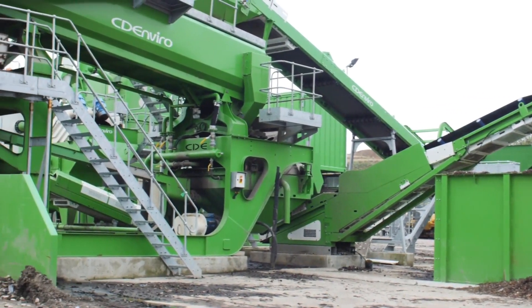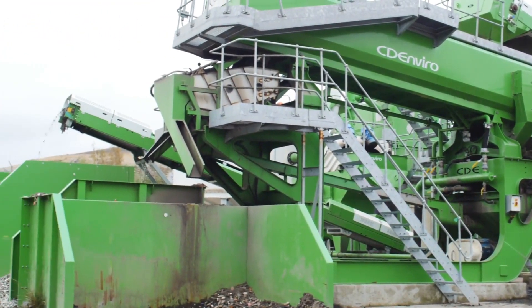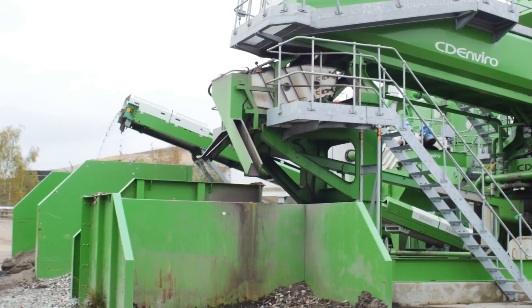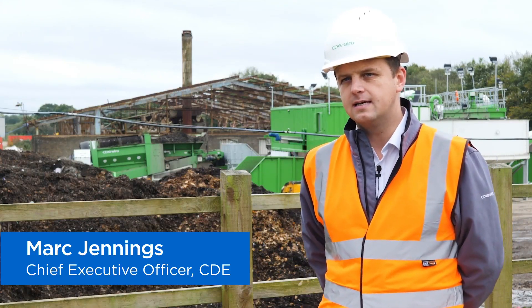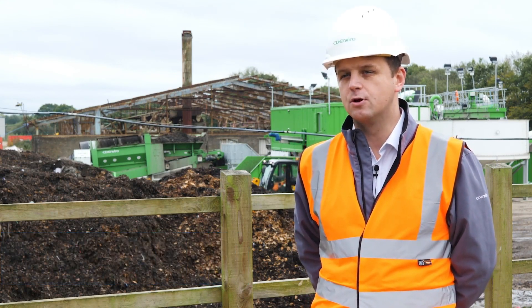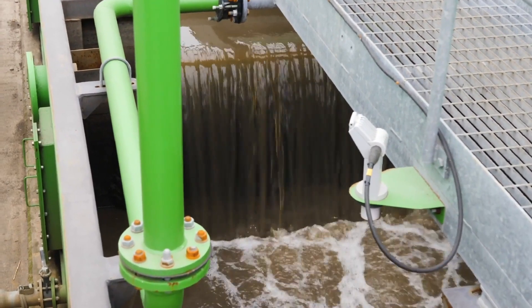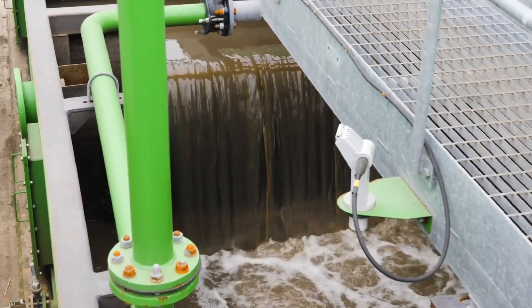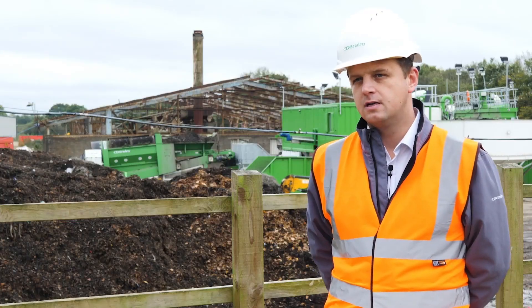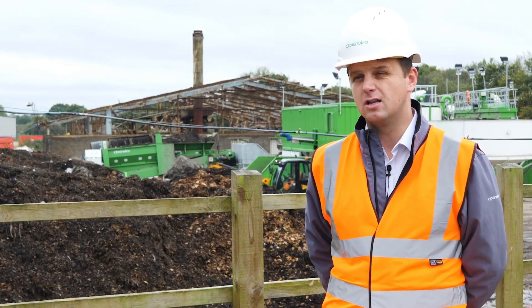CD Enviro have brought together some of the best engineers to deliver industry-leading recycling equipment that spans the waste industry. CD Enviro was originally established in 2011, although CDE as a company has gone back 25 years, initially in wastewater treatment, which is the same industry that we're in at the minute. CD Enviro originally offered two solutions, the D-Max and the S-Max, and these are still two of our main products today.